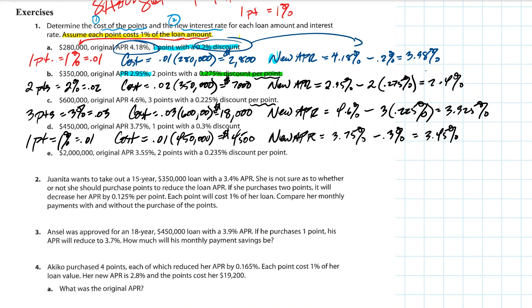Let's keep going — Justin, take the next one. How many points are we working with in part E? What percentage is that, and as a decimal? And how do you figure out the cost of the loan? This is a more expensive house. What did you get for that?